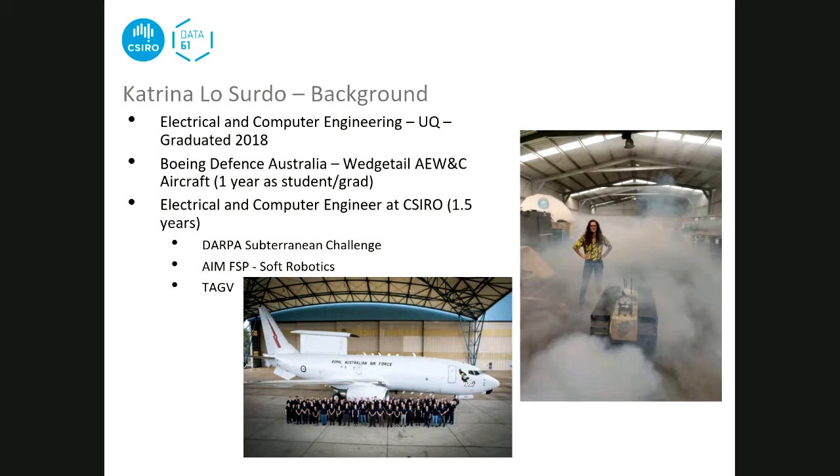Katrina Lacerdo is a recent electrical and computer engineering graduate from the University of Queensland, graduating in 2018. During her degree she worked at Boeing Defense Australia on the Wedgetail advanced early warning and control aircraft. After a graduate role there she realised it wasn't aligned with her career goals, so she switched to CSIRO - she's been there about one and a half years. She really enjoys the fast-paced prototyping work.